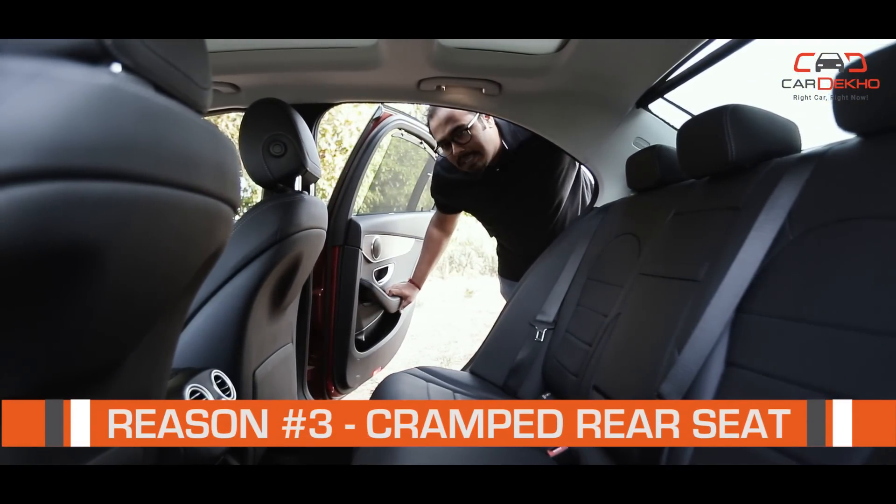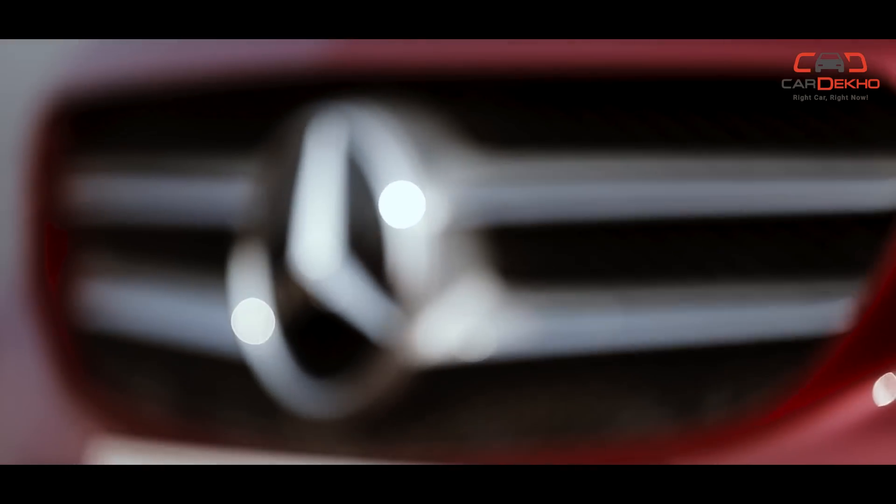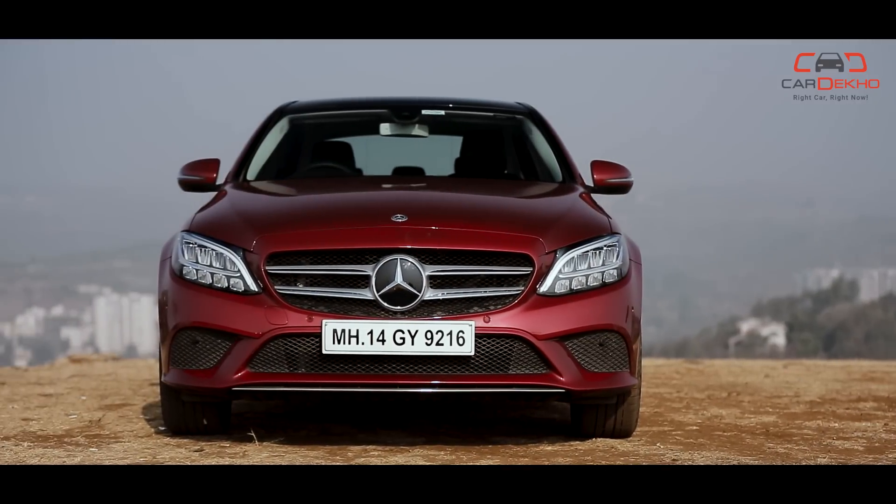Reason number three: if you are buying the C-Class, you are getting a Mercedes — a big, premium car — and you expect it to feel fully loaded and spacious. However, at this price point, you feel like you should be getting more for your money.